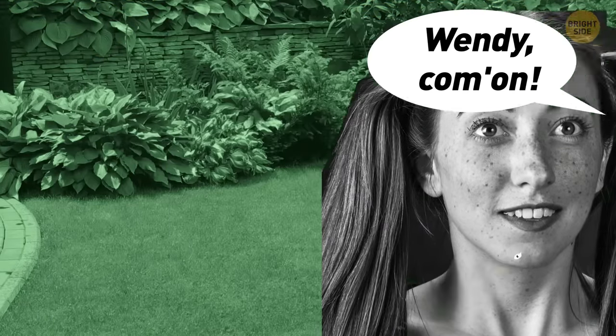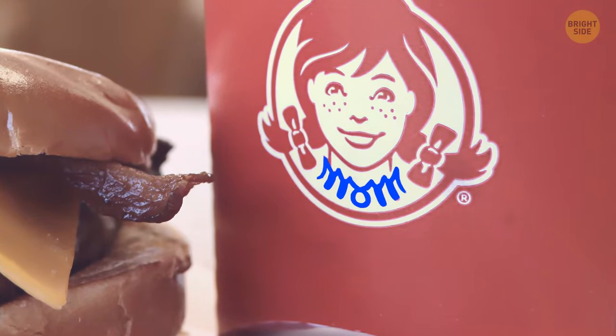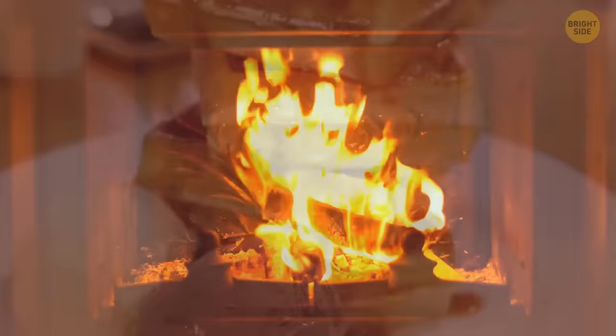Wendy's logo is designed off of the daughter of creator Dave Thomas and named after her nickname. But there is more to the logo — Wendy's collar spells out the word 'mom.' While unintentional, it became something to mean a homey feel more than any other restaurant out there.